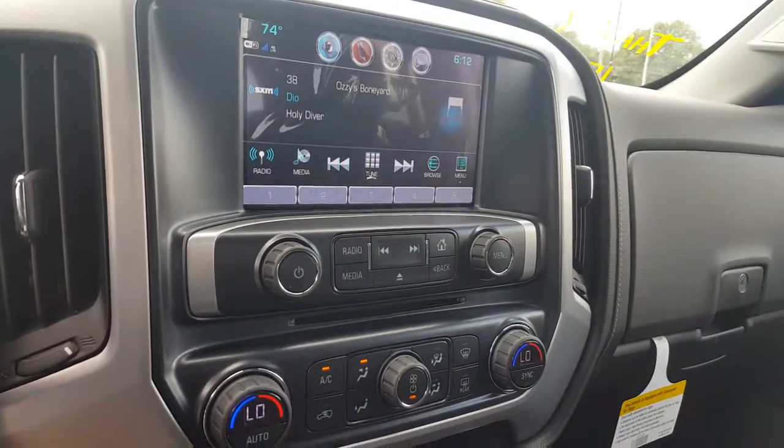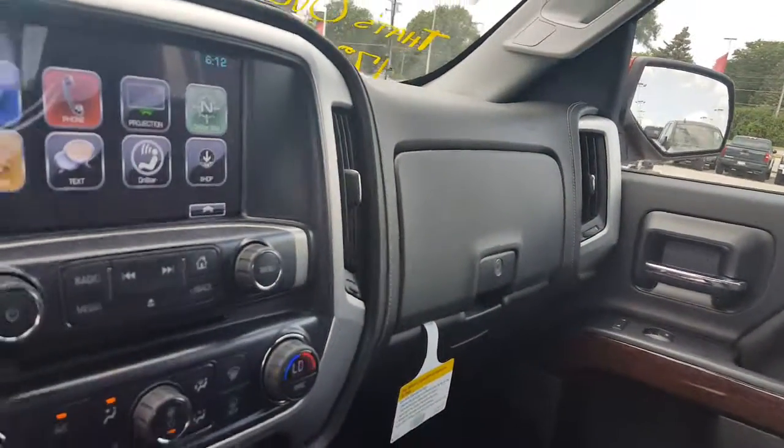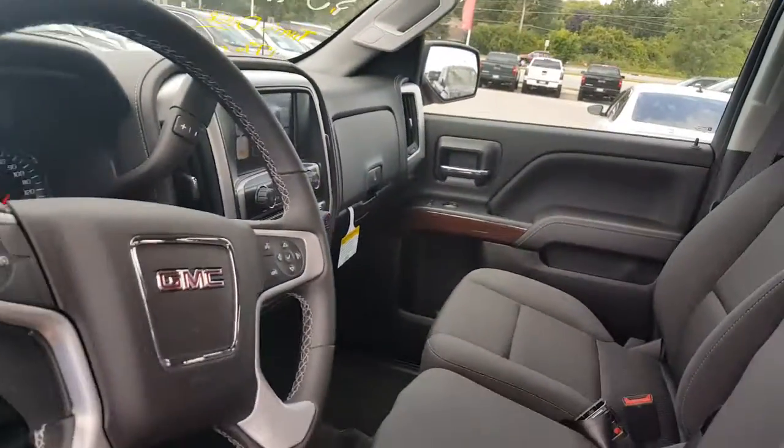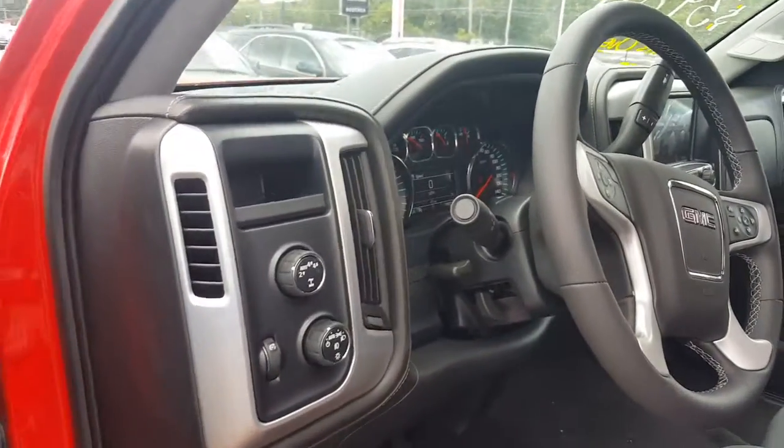You also have lights in the side of the bed for nighttime loading if needed. This vehicle also comes with Apple CarPlay, 3 months of OnStar, 3 months of XM Radio, and 5 years of the MyGMC.